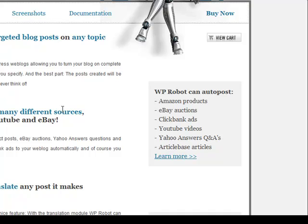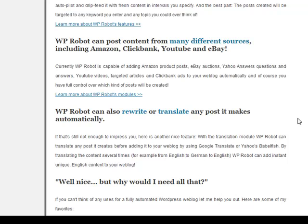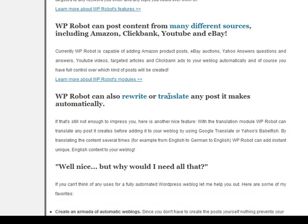The basic product claim for WPRobot is that it's an auto blog product that can auto post. Looking at the main headline here, WPRobot can auto post Amazon products, eBay auctions, ClickBank ads, YouTube videos, Yahoo Answers, question and answers, and article-based articles. One thing you'll also note is that it can rewrite and translate any post it makes automatically into up to nine different languages.